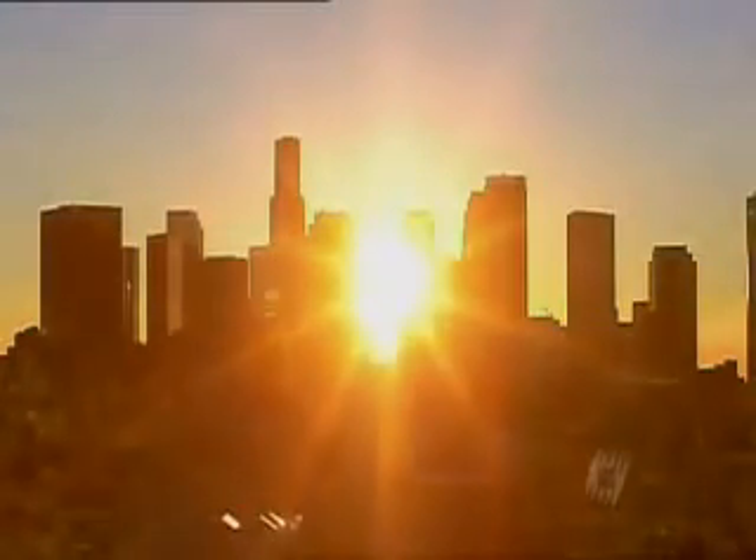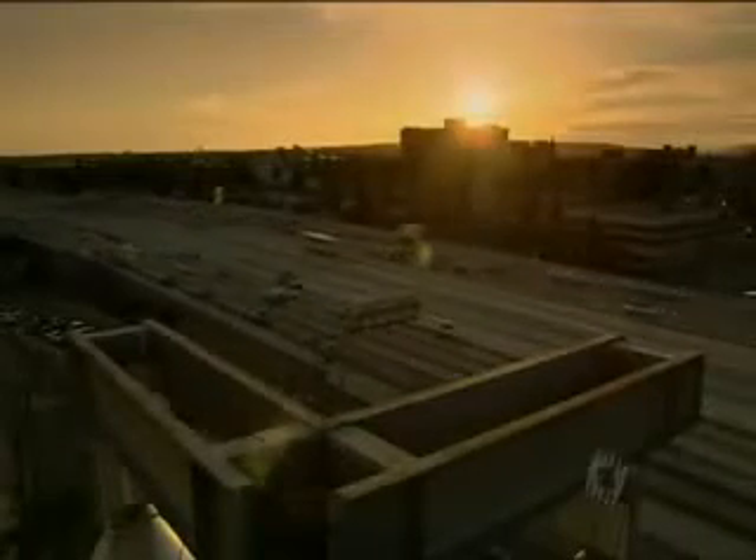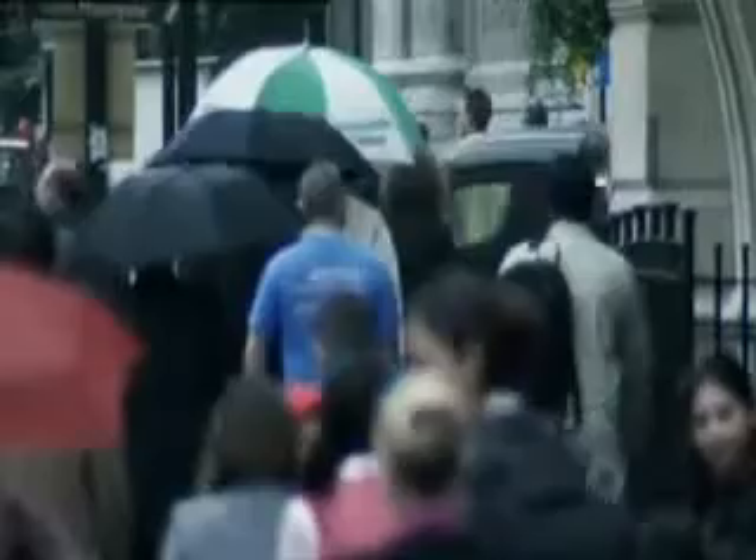Sunlight controls our daily cycle, making sure we wake up in the morning and go to sleep at night. When there's not enough light, those patterns get disturbed with miserable effect. It's a clinical fact that depression is more common in winter because of the lack of sunlight. They call it SAD — Seasonal Affective Disorder — a depressive illness that starts during the autumn and early winter and usually goes away completely during the spring and early summer.